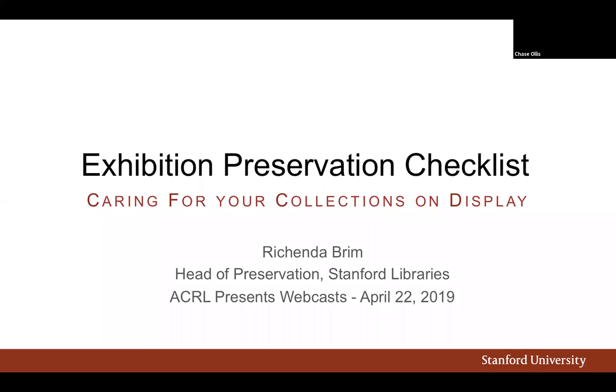Hi everyone. I'm Chase Aulis, Program Officer at ACRL, and thank you for joining us for the ACRL Presents Webcast: Exhibition Preservation Checklist—Caring for Your Collections on Display, offered today as part of our Celebration of Preservation Week. Today's session is being recorded and we'll share the recording link shortly after the webcast. Our presenter today is Roshinda Brim, Head of Preservation at Stanford Libraries at Stanford University.